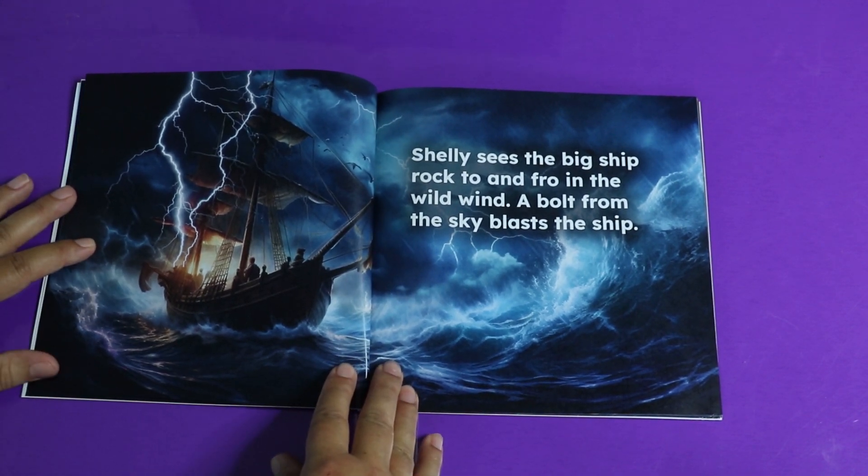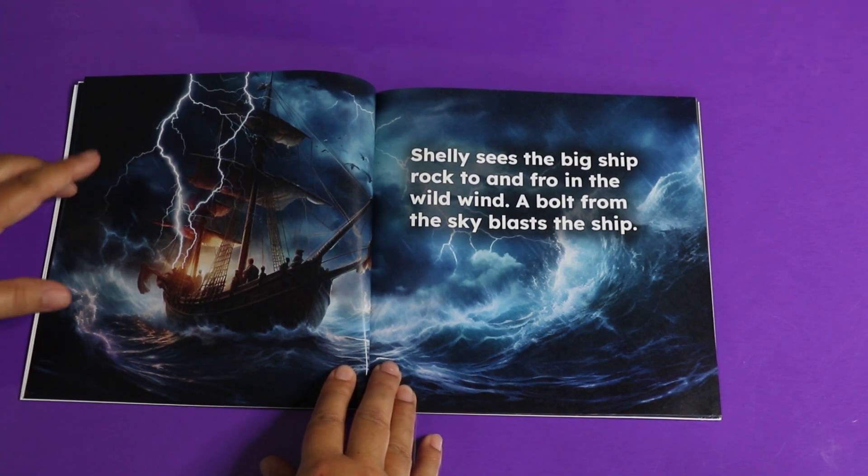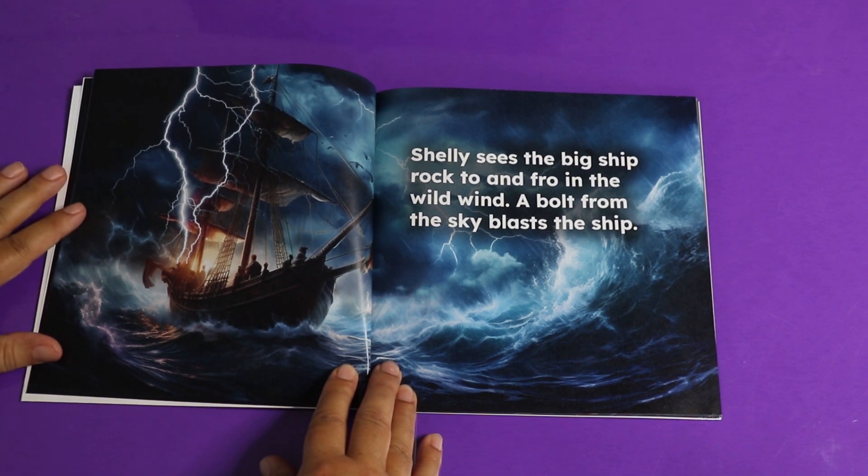A storm comes. Shelly sees the big ship rock to and fro in the wild wind. A bolt from the sky blasts the ship — you can see the lightning strike the ship.